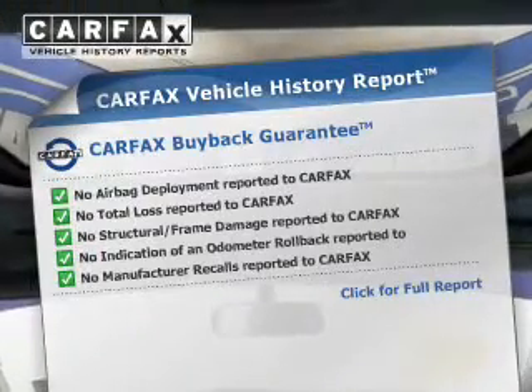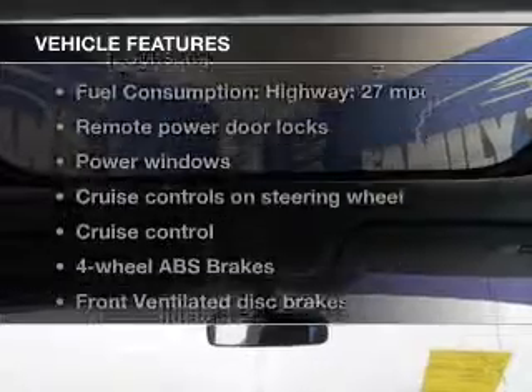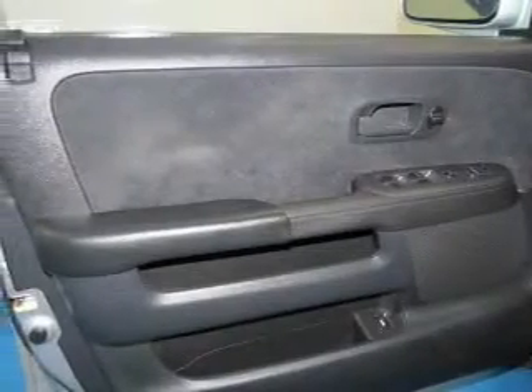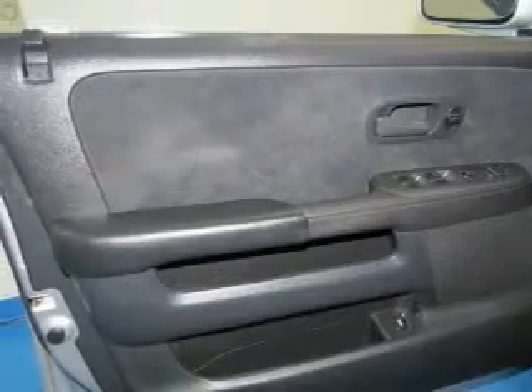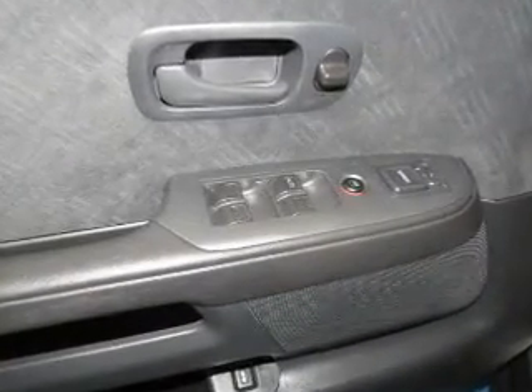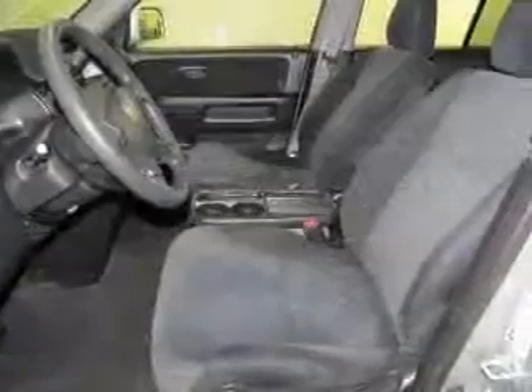Carfax has offered to provide you with peace of mind. Plus, enjoy these notable features included in this vehicle: power door locks, power windows, cruise control, an AM-FM stereo with multi-disc CD player, power mirrors, power steering, and an adjustable tilt steering wheel.